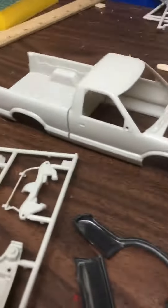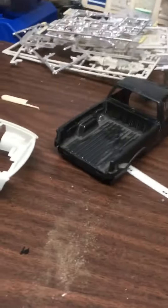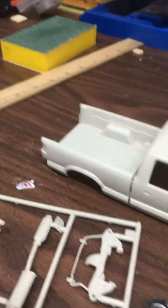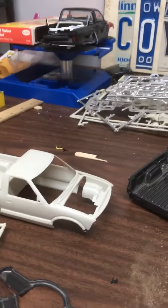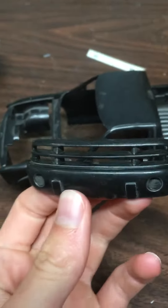I will be doing a short series attempting to restore these. Now there's one problem — both trucks have one set of body pieces, so I can only build one truck. No hood, no back, no frame, but everything else is here, so this is going to be a bit of a hard restore. Hopefully we can get it done. This is the only bumper that came with the truck.